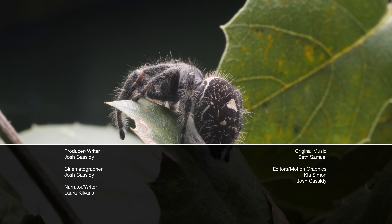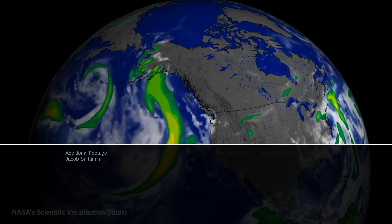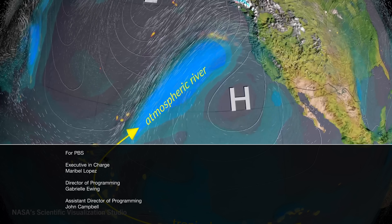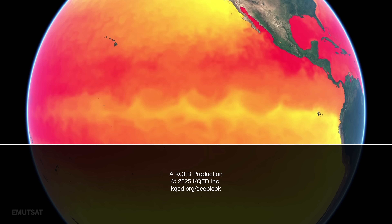All throughout Earth Month, PBS is dropping new episodes celebrating our amazing planet, including an episode of Weathered which explores what's been called the most important unanswered question in climate science. Links to that episode and the full Earth Month playlist are in the description.